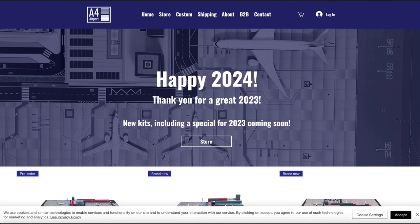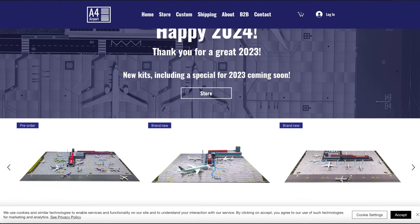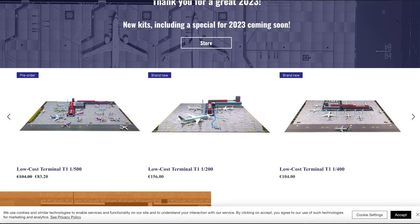They are starting to release new products again here in 2024 — some products that they are catching up on, which they wanted to release last year but had some delays with, and there's new stuff coming as well.